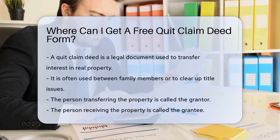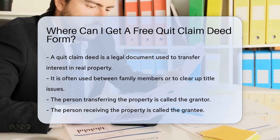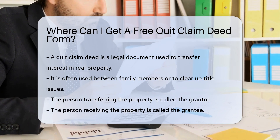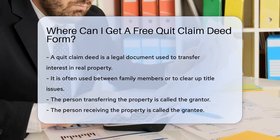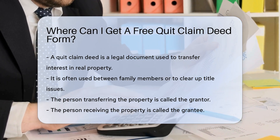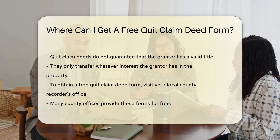A quitclaim deed is a legal document used to transfer interest in real property. It is often used between family members or to clear up title issues. The person transferring the property is called the grantor, and the person receiving it is the grantee. Quitclaim deeds do not guarantee that the grantor has a valid title; they only transfer whatever interest the grantor has in the property.